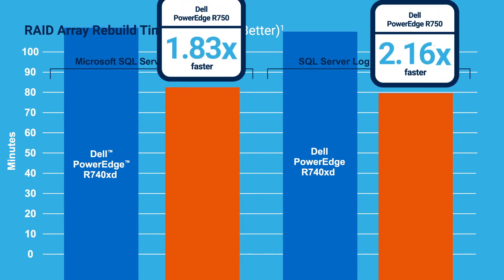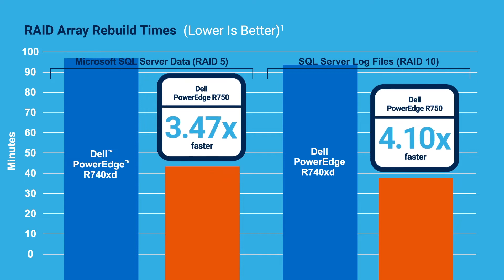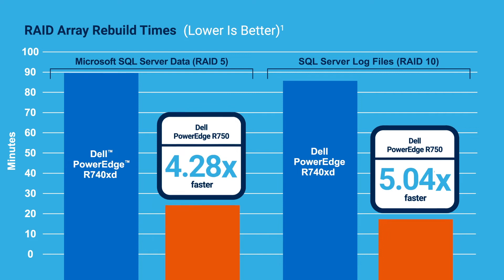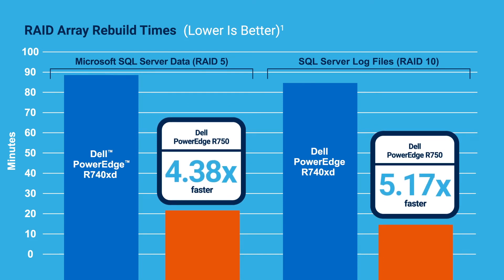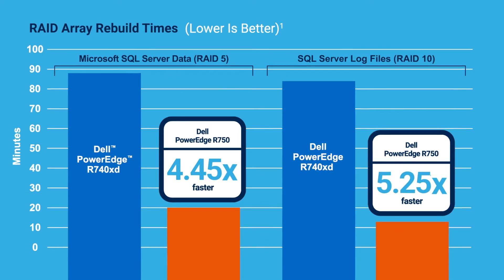It makes rebuild times for RAID arrays considerably faster on the Dell PowerEdge R750 server compared to a previous generation Dell PowerEdge R740 XD server. Faster RAID rebuild times can also help reduce storage costs by enabling you to use RAID 5 rather than having to purchase extra disks for RAID 6.